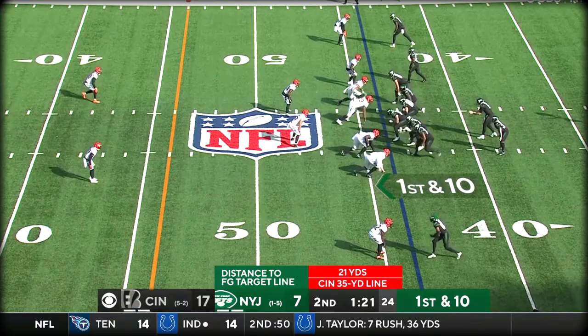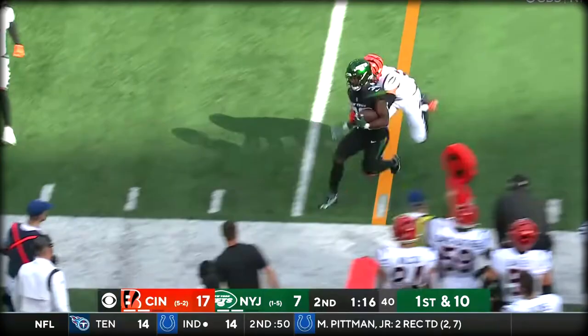He's matched up one on one on Hendrickson on the blind side for Mike White. Carter back there, first and ten. White — and Carter, chased by Logan Wilson and knocked up into the blue tent.